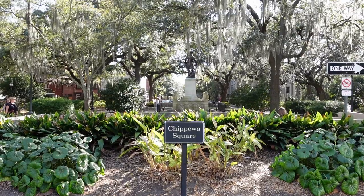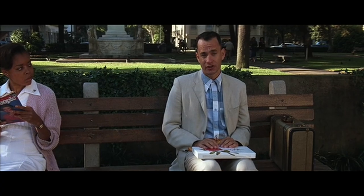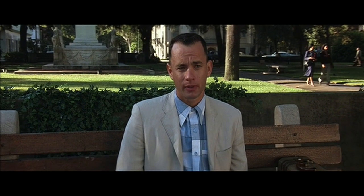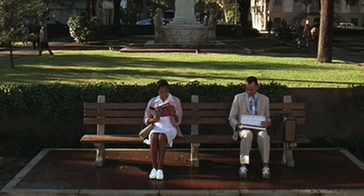We couldn't think of a better place to conclude our explorations of Savannah than right here at Chippewa Square, because pretty much right where I am is the spot where the famous bench from Forrest Gump was located. The bench is no longer here — if you want to see it in person, you have to go to the Savannah History Museum. But right here on the very spot that I'm standing is where we first heard the words 'Box of Chocolates.' We hope this exploration of Savannah has been just as sweet for you. Thanks for tuning in to this episode of Real History. See you next time.